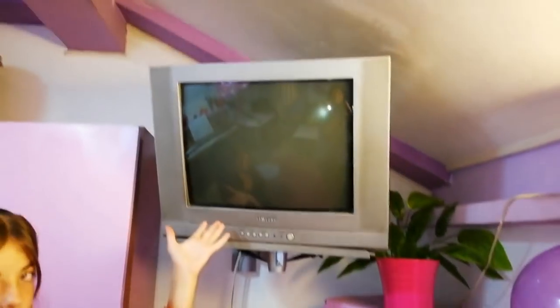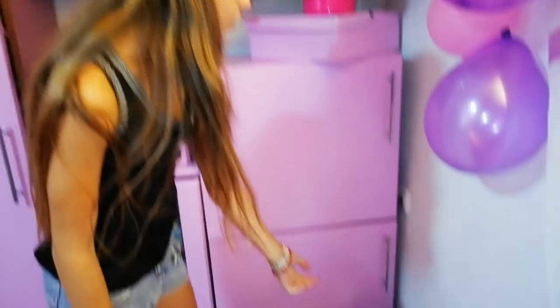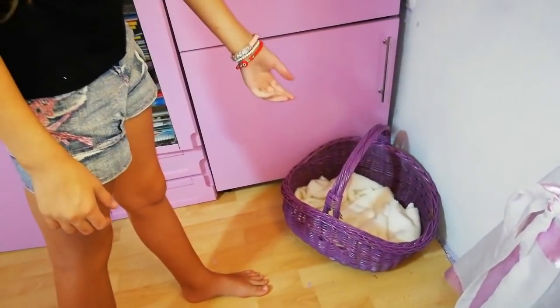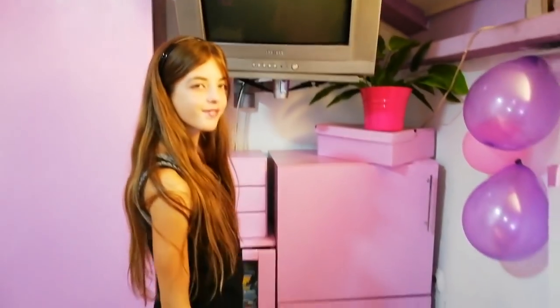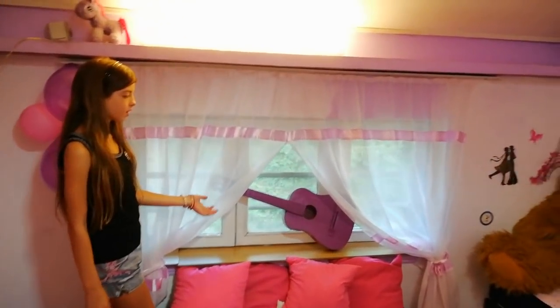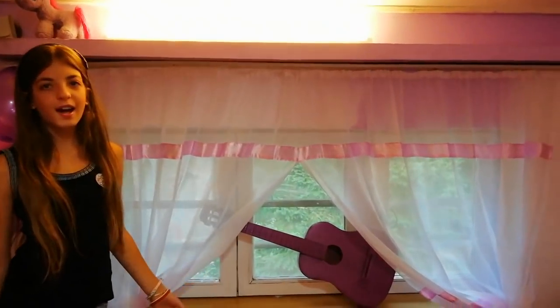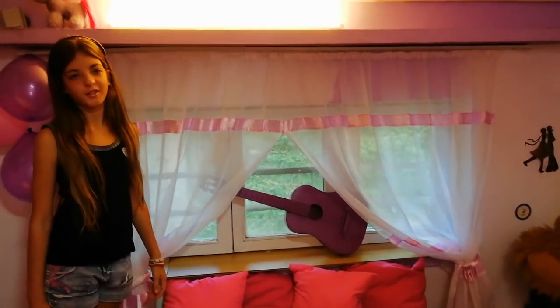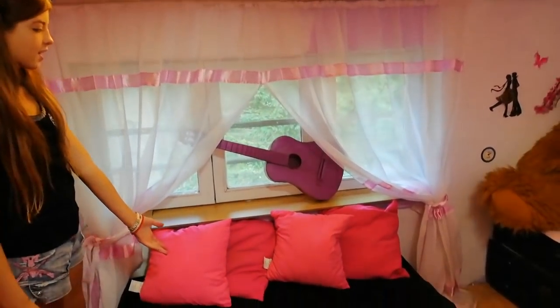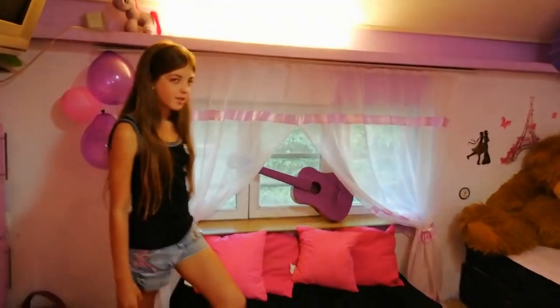Izdod se nalazi televizor i ovo lišće. Ovdje je korpa u kojoj spava moja maca koja se zove Minicu. Sad prelazimo na deo gdje je prozor. Na prozoru se nalazi ova ukrasna gitara koja nije za sviranje, ali ja volim da imam sve što je vezano za muziku. Ispod se nalaze ova dva jastuka na koje možemo da sjedimo.